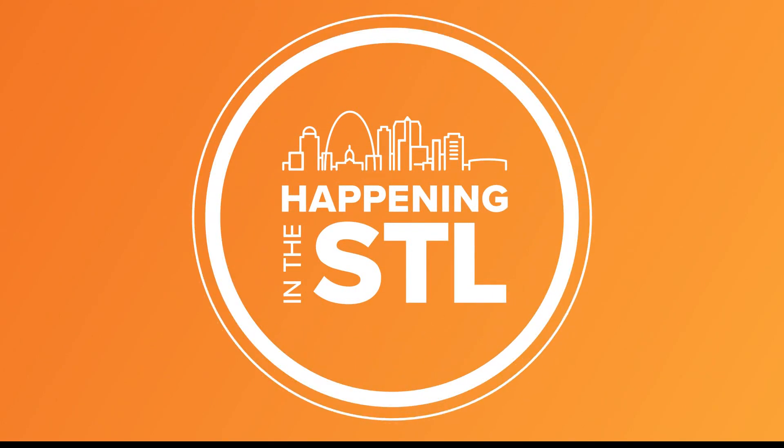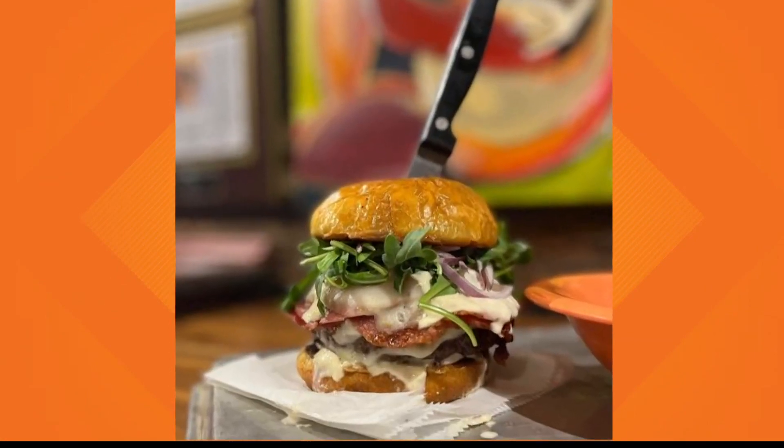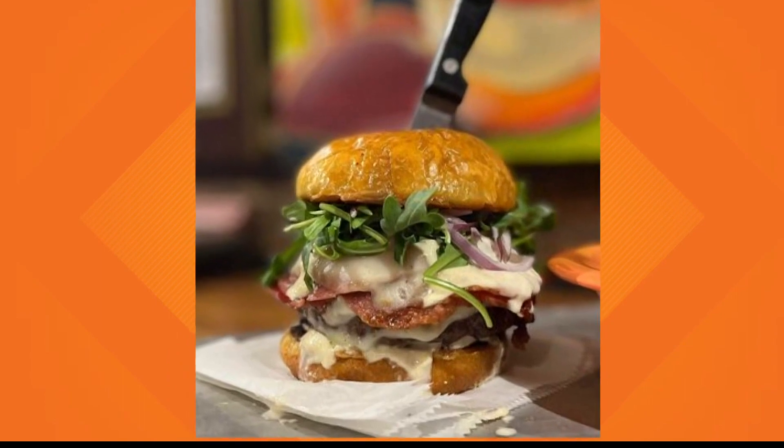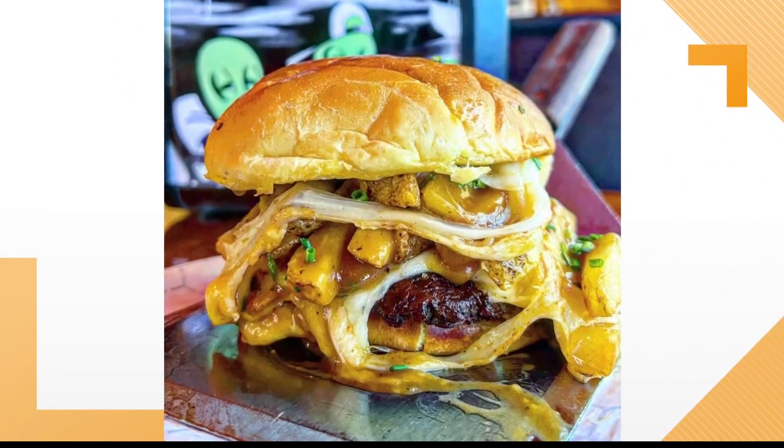I have never been happier on a Monday than right now. Grab your sweatbands and head on over to your favorite burger joint. St. Louis Burger Week kicks off today. More than 60 restaurants are offering $8 deals on their unique take on burgers, giving you the perfect excuse to try some new places.